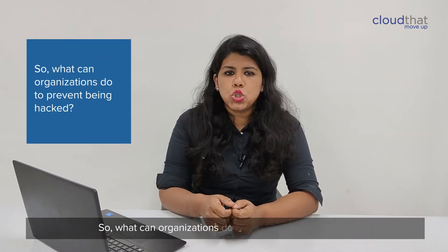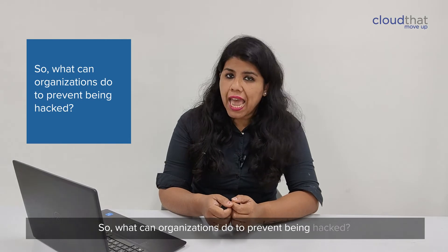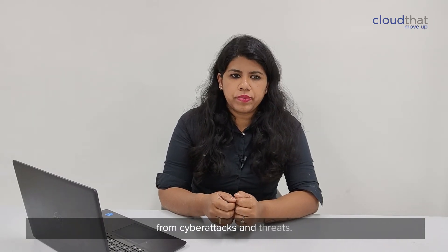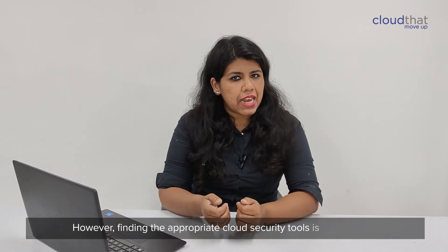So what can organizations do to prevent being hacked? All you need is a cloud security system to protect critical data from cyber attacks and threats. However, finding an appropriate cloud security tool is challenging.